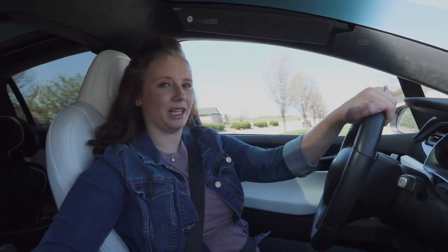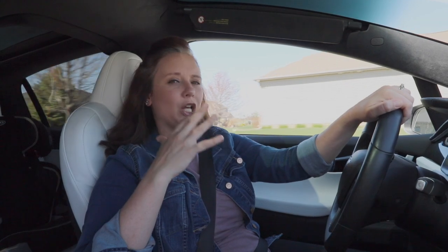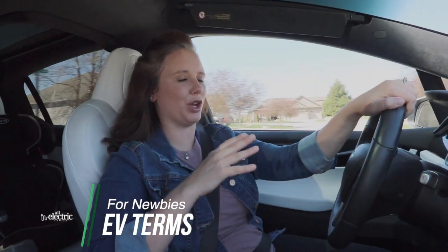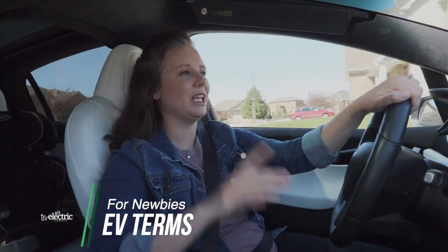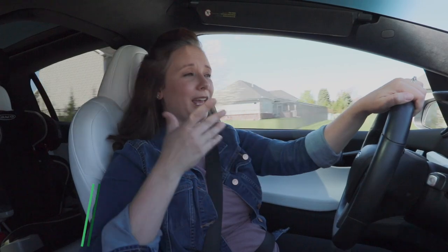Hi guys, I'm Katie from the All Electric Family, and today we're going to go over some terms that you'll need to know when you get an EV. If you're an EV newbie and you've been researching EVs or looking at buying them and you're confused at some of the terminology, this video is for you.